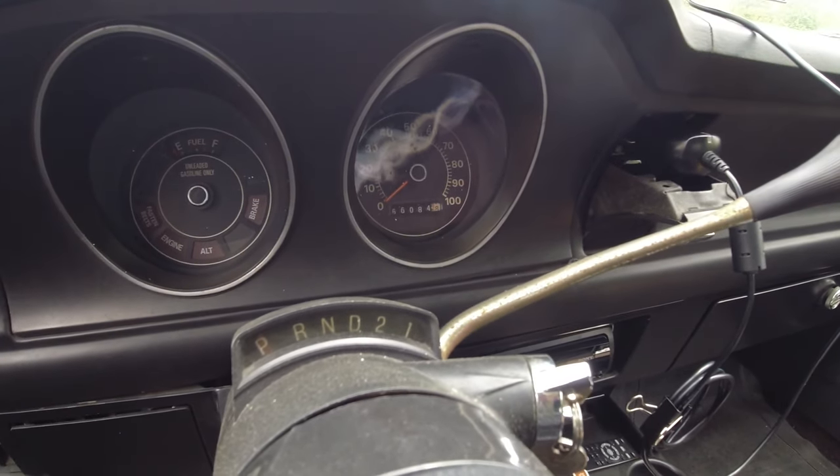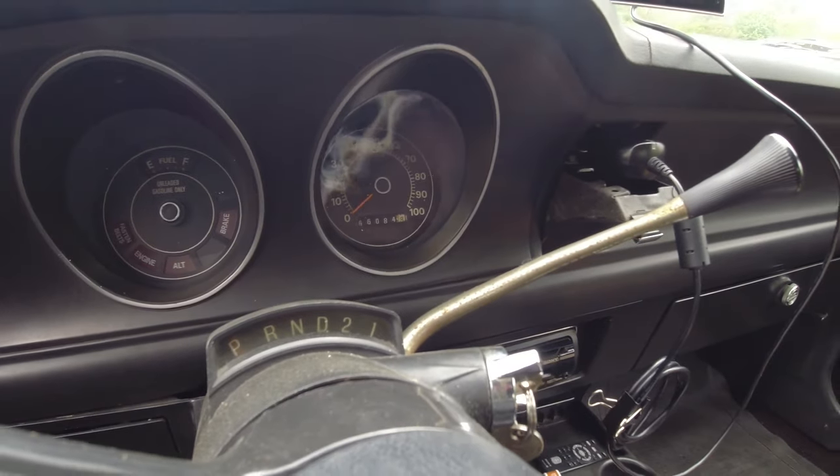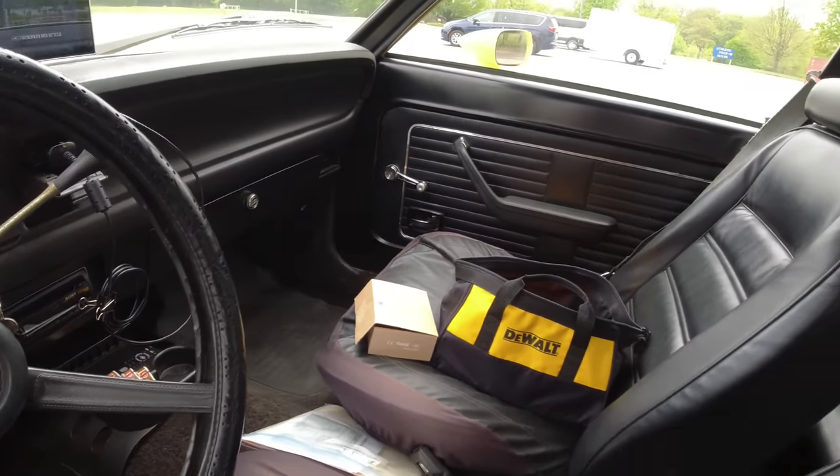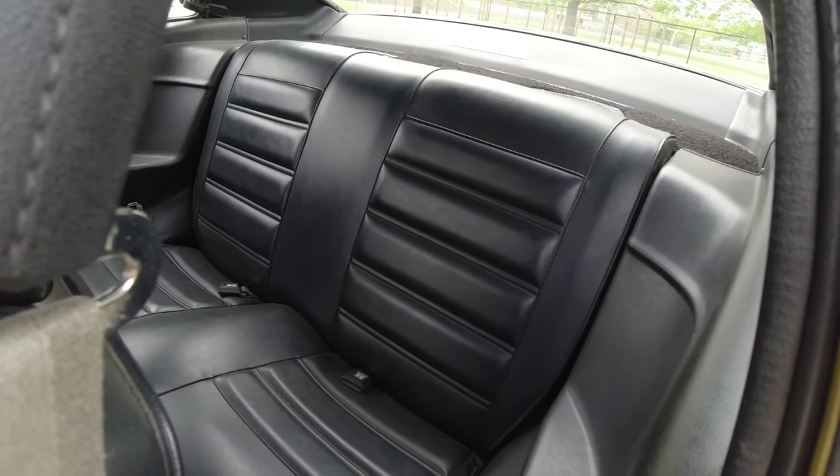Mileage on it: 66,000. That's it, and that's original — it's on the title. From the looks inside here, I think that's accurate. Pretty nice interior. Oh, there's a door buzzer — lovely. About 122 miles to go to home. I've got a quarter tank of gas and no gauges, so we'll see how that goes.